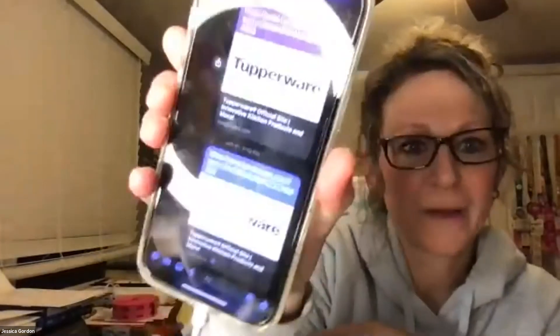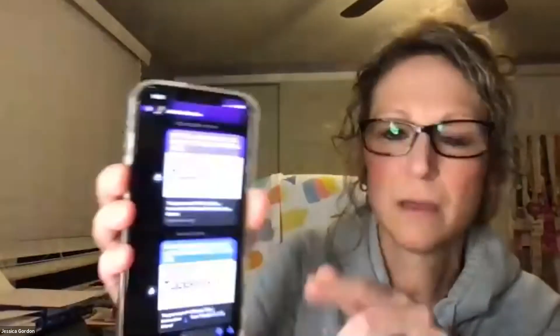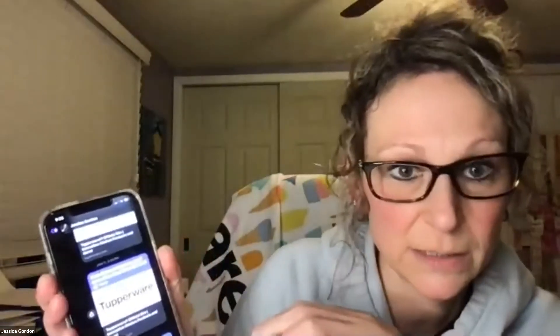Now we're taking questions from you guys in the chat. Jessica wants to piggyback on the party links tip. If you're on Facebook, did you know you can actually message yourself on Facebook Messenger? I keep track of all my Tupper Connect links that way — I just click over to the app and copy and paste the link, then I put the hostess's name next to it so I know whose link it is. So that's one link for Michelle and another for Mary, for example.